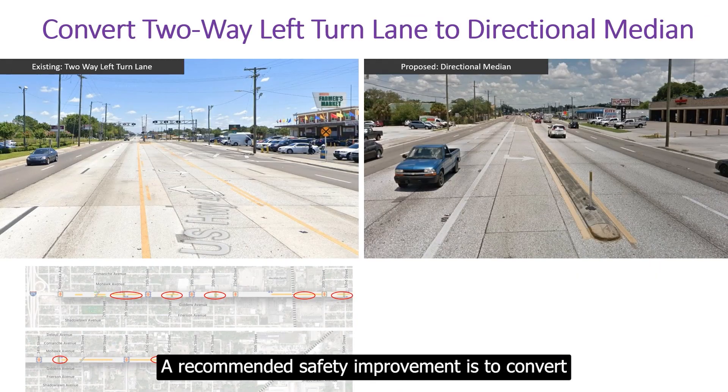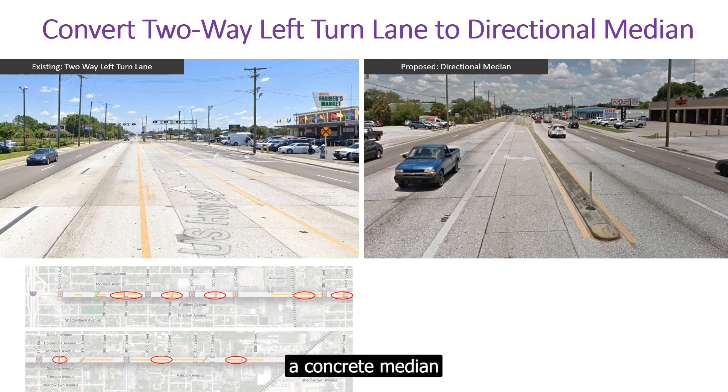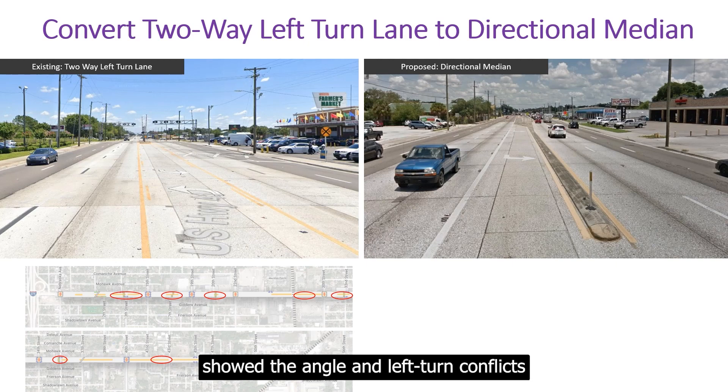A recommended safety improvement is to convert the existing two-way left turn lane to a directional median — a concrete median that still allows drivers to turn onto the side streets and major driveways. A review of the crash data showed that angle and left turn conflicts typically occurred in sections where there is an existing two-way left turn lane. By adding directional medians with turn lanes, these types of crashes could be reduced.